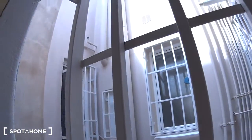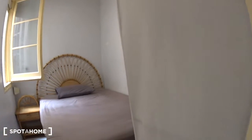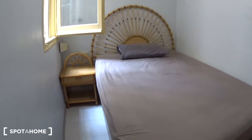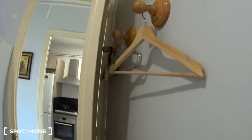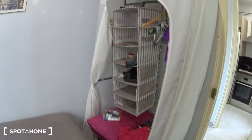Then we have bedroom number three. This one is also a double room with a double bed you can also lift up to have more space. There is a nightstand on the side, a radiator behind the door, some hangers, and a closet.